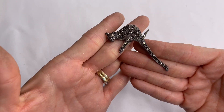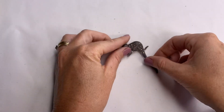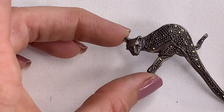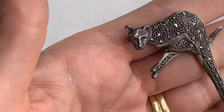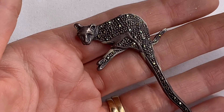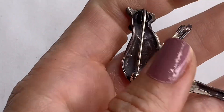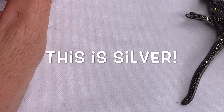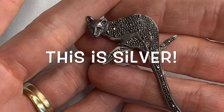This looks awesome and very interesting. Is it silver? It's silver. It's like a jaguar on a branch, and it has the marcasite and the long tail. I don't see any marks, but it's not magnetic. I will test this one and let you guys know. This piece looks awesome — very vintage to me.